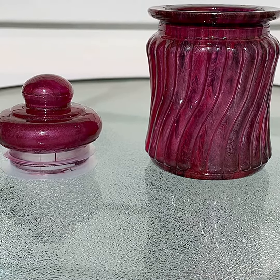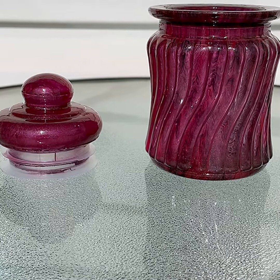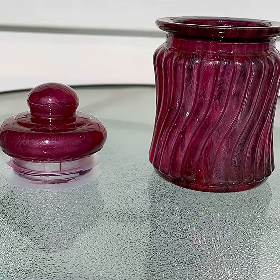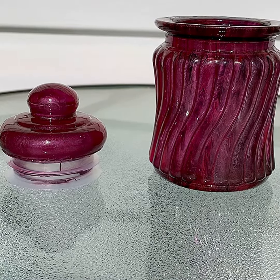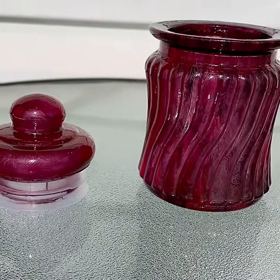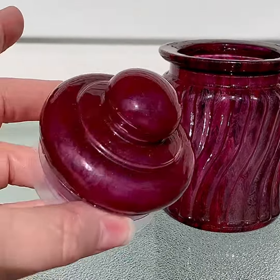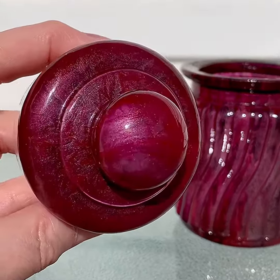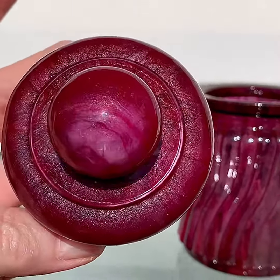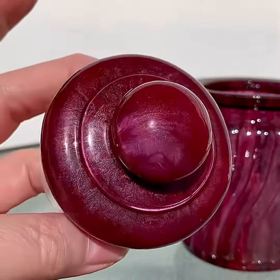Hey guys, it's time to do another showcase. Today I have another decorative jar here, and I've brought it outside so I can show off the gorgeous colors in it in the sunshine. I will give you a close-up of each item separately and then I'm going to put them together. As you can see, it has a lot of sparkle.